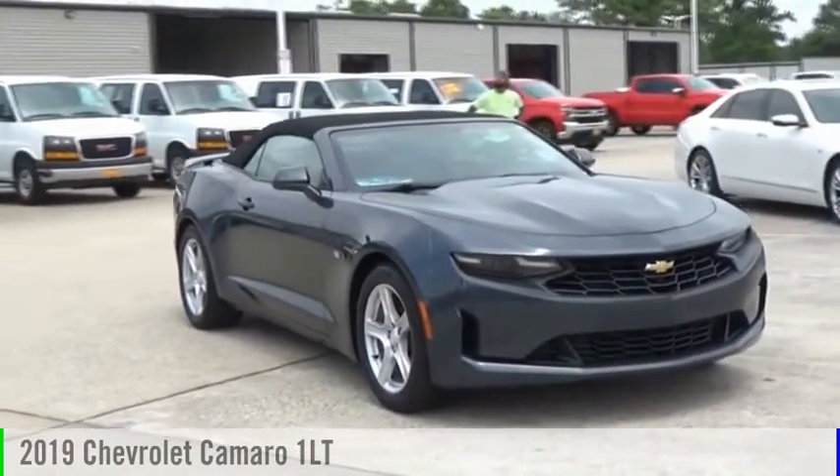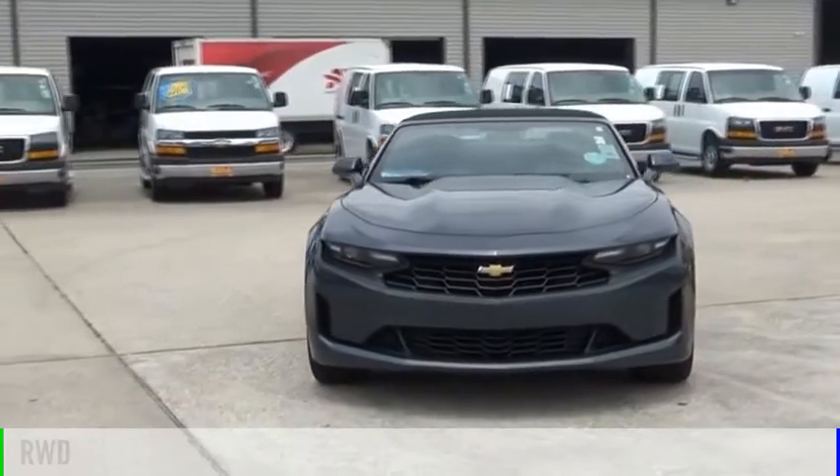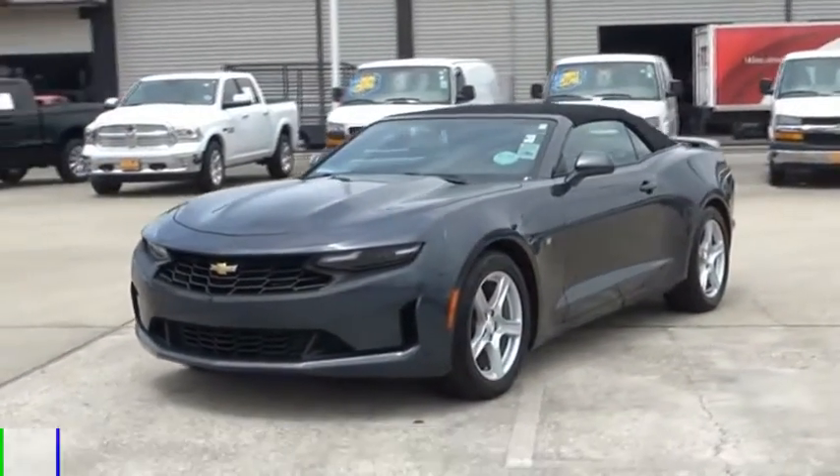Stop by and take a look at the 2019 Camaro. This vehicle is powered by a rear-wheel drive, six-cylinder, 3.6-liter engine.